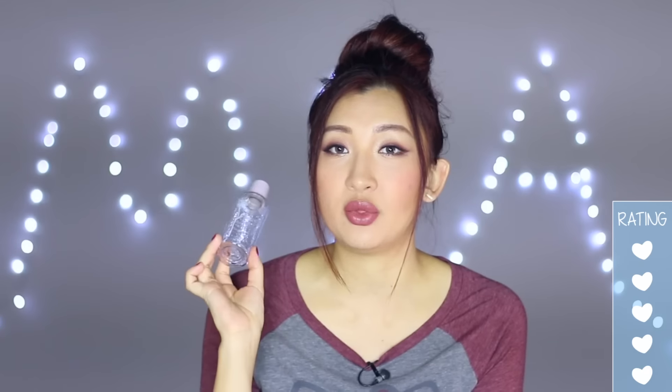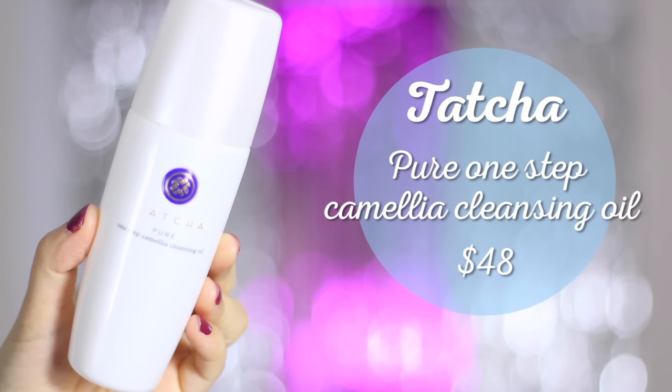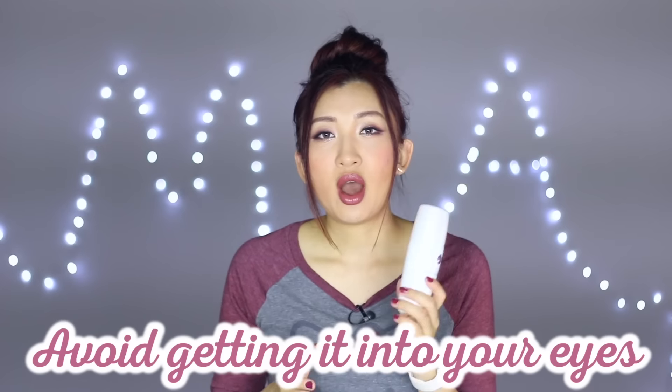This is the Tatcha Pure One Step Camellia Cleansing Oil, which you've probably seen in my Tatcha skincare routine. I stopped using it for a while because I have eyelash extensions and didn't want the oil interfering with the glue. I love the scent, the packaging, and how it makes my skin feel clean without being greasy or affecting blemishes. My only downfall is it can be a little irritating for the eyes, so I'd still use a separate eye makeup remover for the eye area.